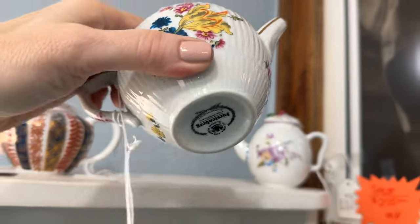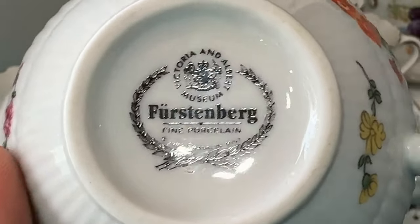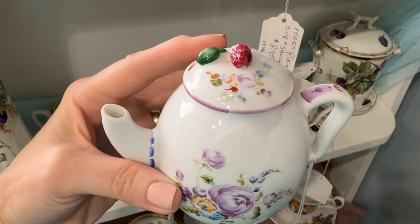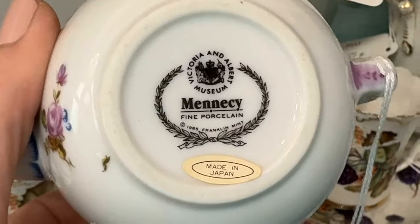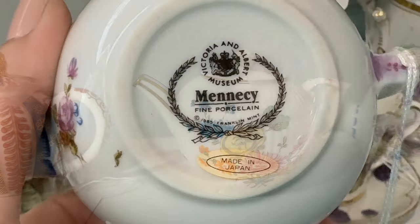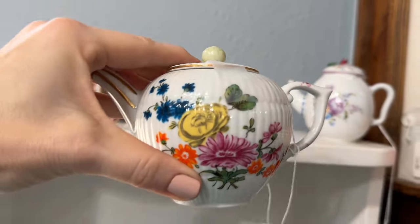Definitely a tea for one — fine porcelain. This was part of a collection of replicas. Look at that spout, it's definitely a different direction. Oriental design, fine porcelain. I could even see tiny floral arrangements in these — that sure would be fun.